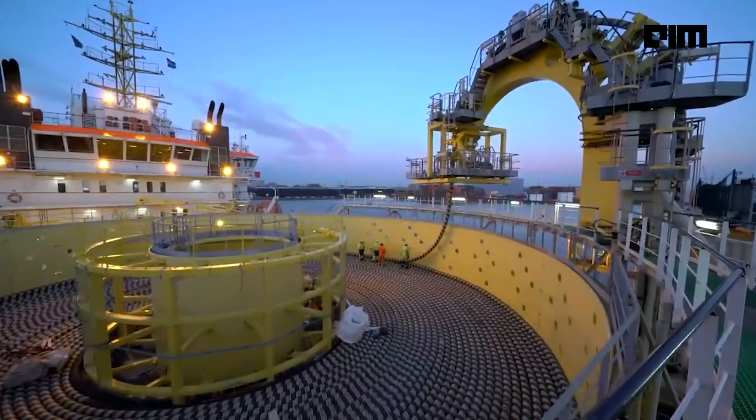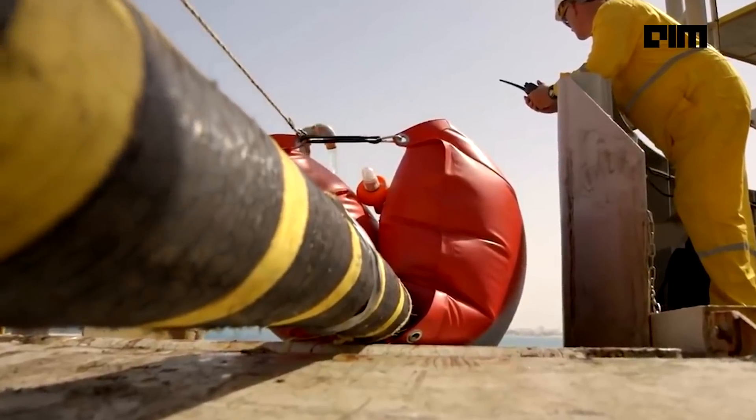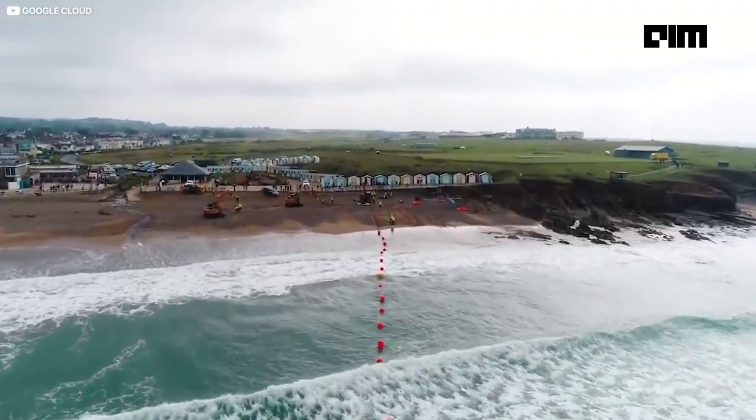Inside the ship, workers spool the cable in huge tanks. To better understand how this works, here are some clips: one person walks the cable swiftly in a circle, laying out a massive garden hose, while others lie down to hold it in place to ensure it doesn't snag or knot. Then the cables are taken to the ocean and laid down on the ocean bed across thousands of miles.